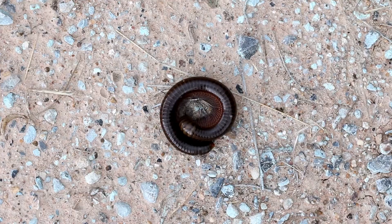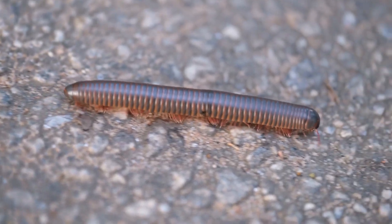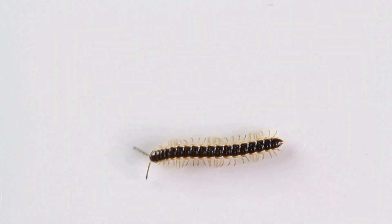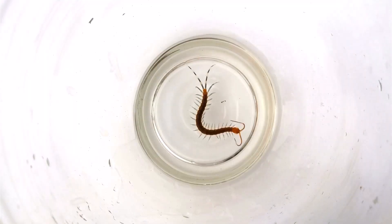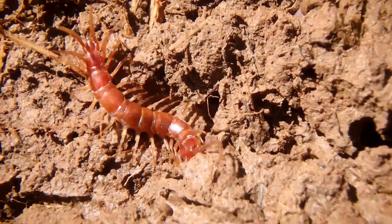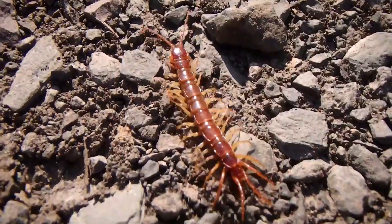This gives millipedes a rounder look. That means millipedes have more legs packed closely together, making them look like they have lots of legs. Centipedes are built for speed. Because centipedes have fewer legs, they can move faster and are quick hunters. Their long legs and flat bodies allow them to move quickly and easily through tight spaces.